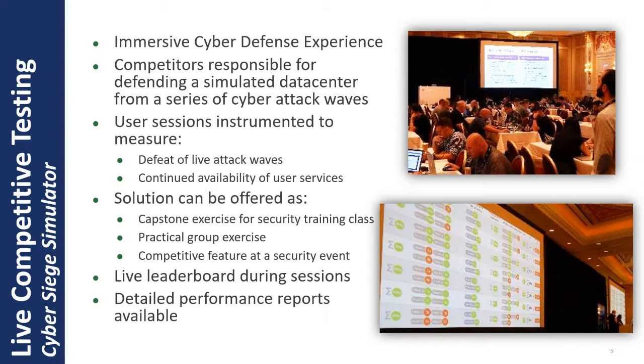Another example from high-stakes is the team competition environment. We at Xtreme have developed a number of these over the years. The example here is an immersive cyber defence experience. In this scenario, common at security events or security training events, attendees are invited into a conference room, grouped into teams around a table, and each team is provided with a live environment — a simulation of a data centre and some end-user environments.